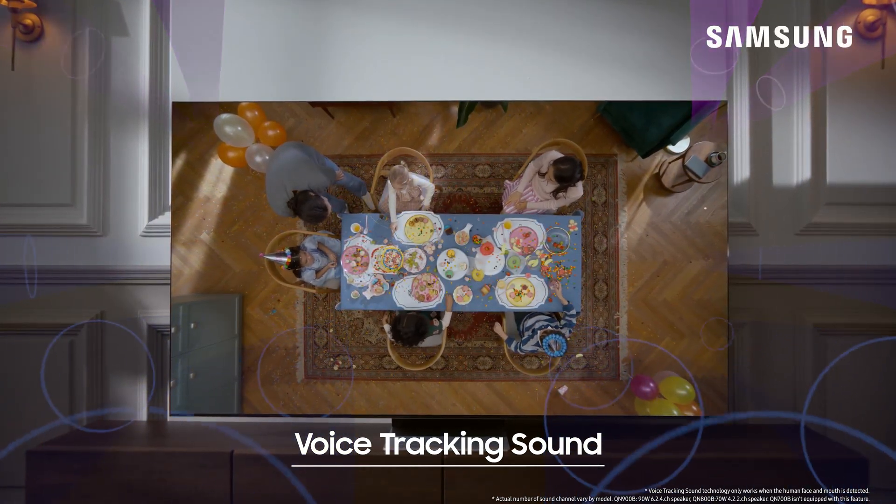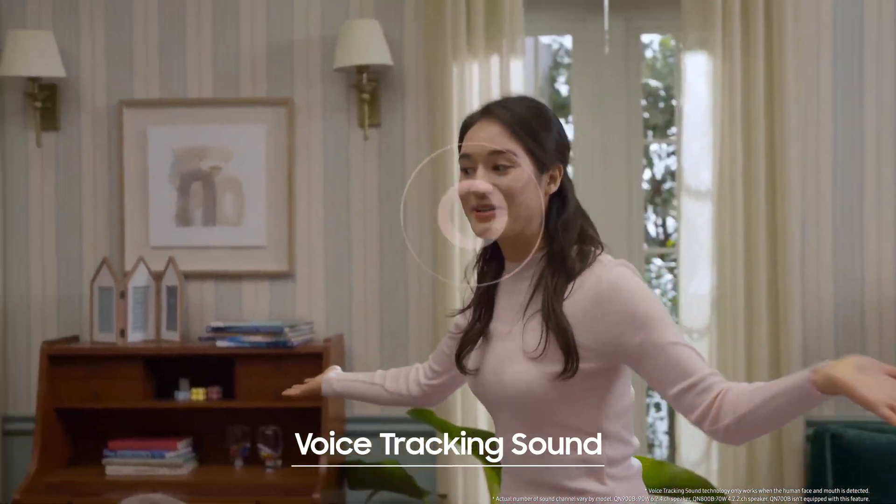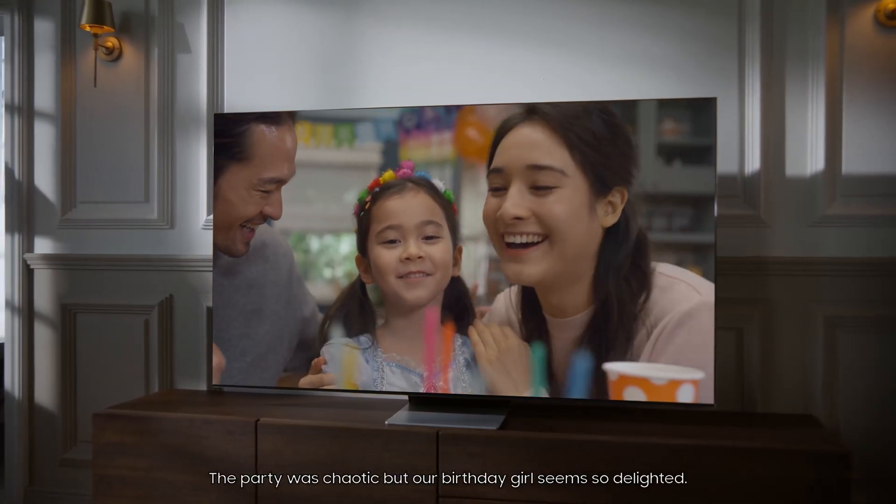Take your school that way! Are you having fun, Jenny? We all actually planned this as a surprise! The party was chaotic, but our birthday girl seemed so delighted.